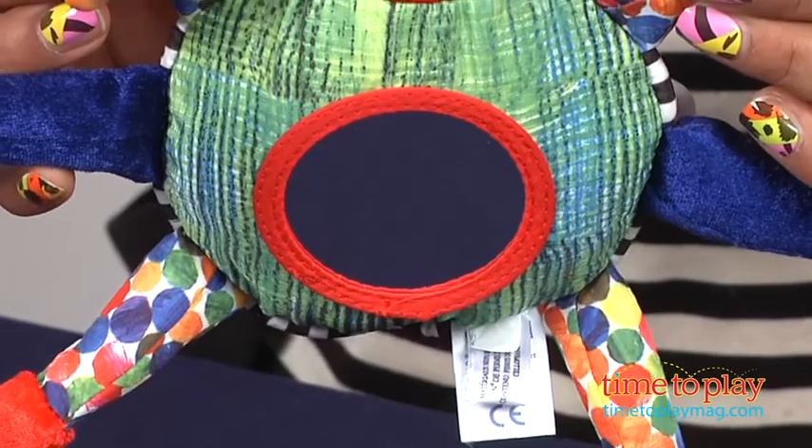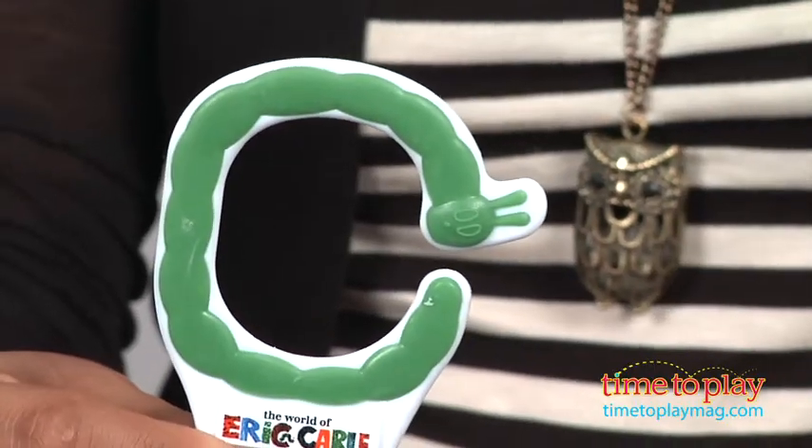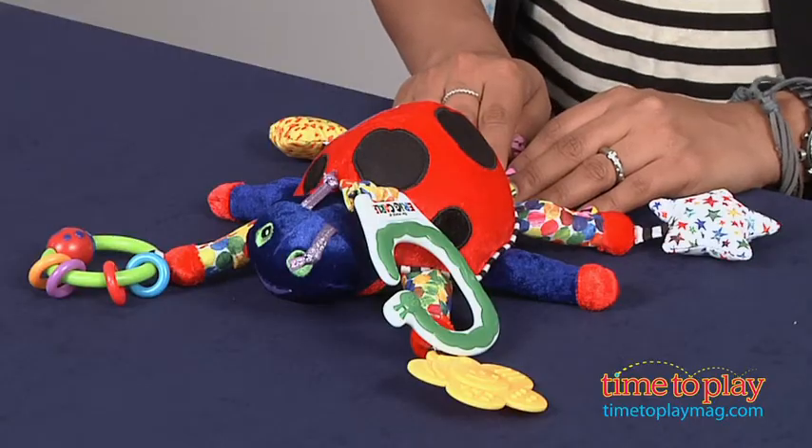There's also a mirror on the Ladybug's belly that is sure to amuse the little babe as she looks around for her reflection. This toy can be attached to strollers, car seats, or just held for lots of playtime.